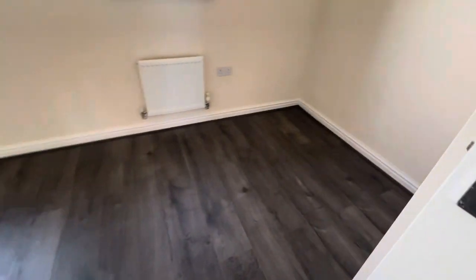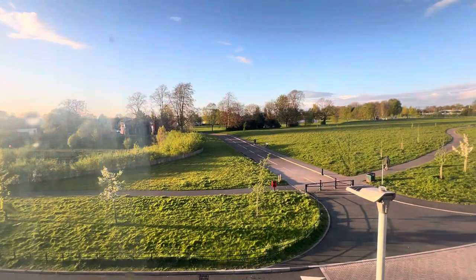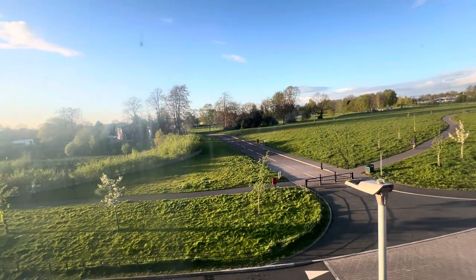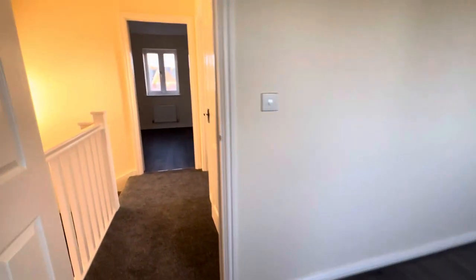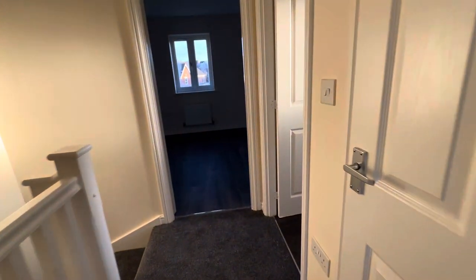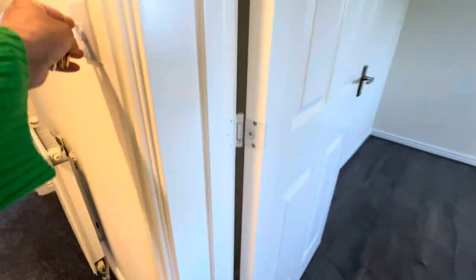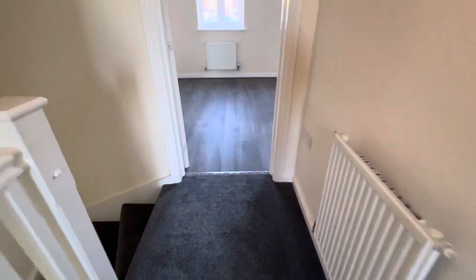And then you've got bedroom number four. These are four good-sized bedrooms — really nice big property, absolutely stunning. This property will not be available for long, so please read the description and contact us on 01902 429 035. Come and view this property as soon as possible. There are just a few minor bits left to do, but it is pretty much good to go.